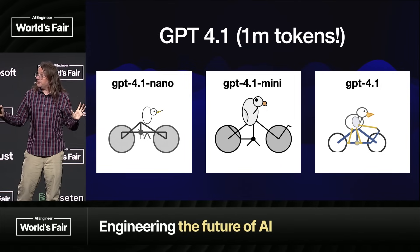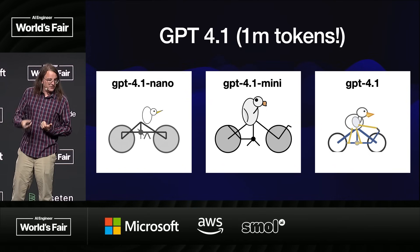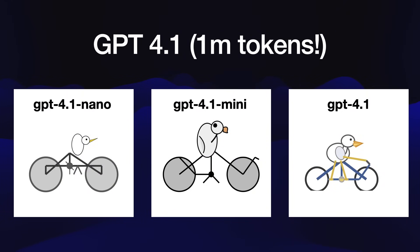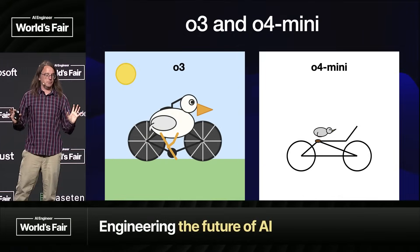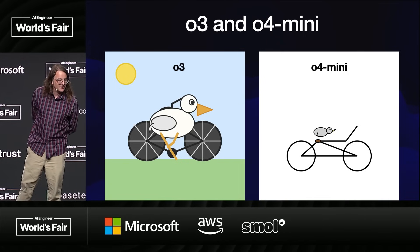OpenAI also shipped GPT 4.1. I would strongly recommend people spend time with this model — it's got a million tokens, it's finally caught up with Gemini on context, and it's very inexpensive. GPT 4.1 Nano is the cheapest model they've ever released. Look at that pelican on a bicycle for a fraction of a cent. GPT 4.1 Mini is my default for API stuff now — dirt cheap and very capable. And we got O3 and O4 Mini, the flagships in the OpenAI space. They're really good. Look at O3's pelican — a little bit cyberpunk, but showing some real artistic flair.